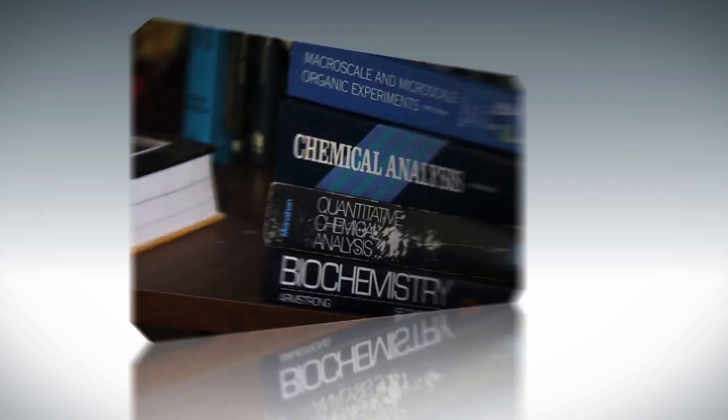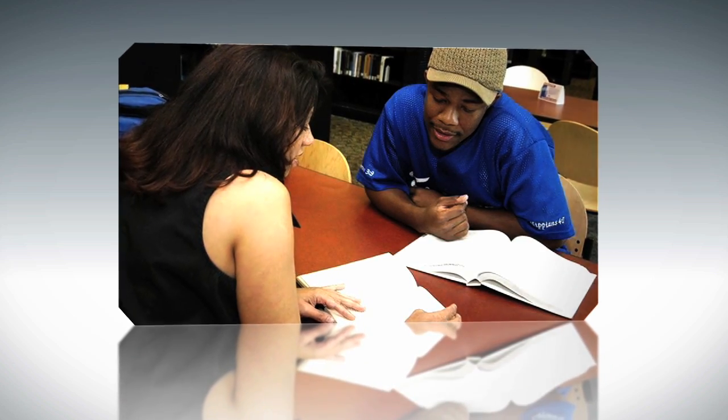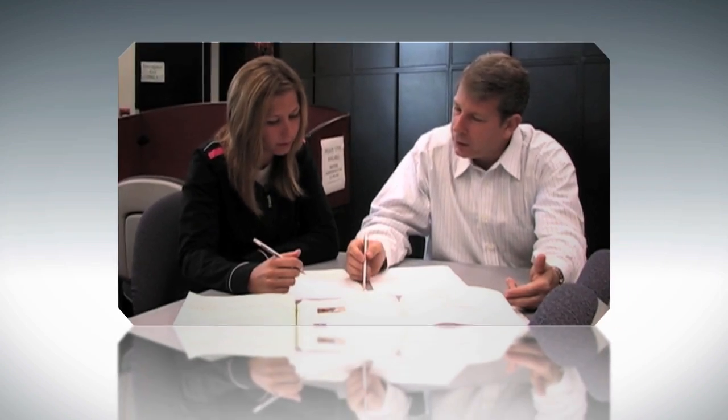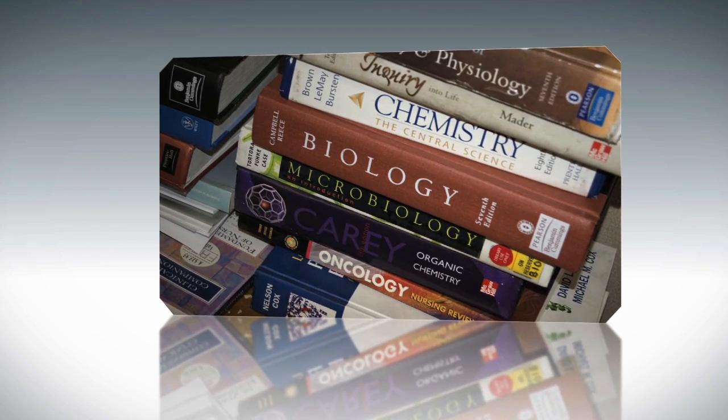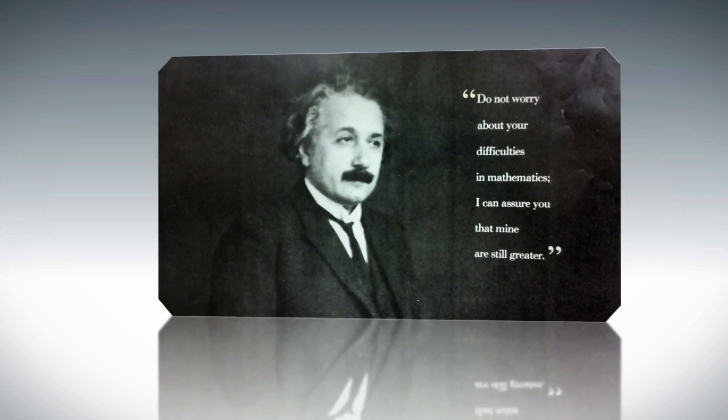The lab's dedicated academic tutors have in-depth knowledge of UCBA mathematics and science courses and can assist you with specific problems in your courses as well as fundamental mathematical concepts.